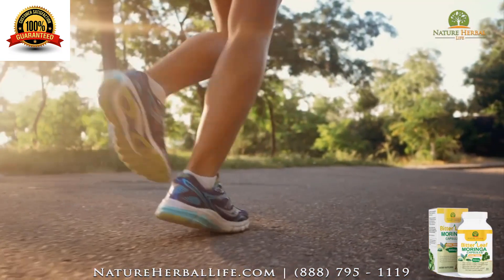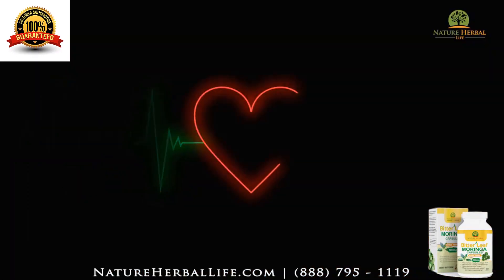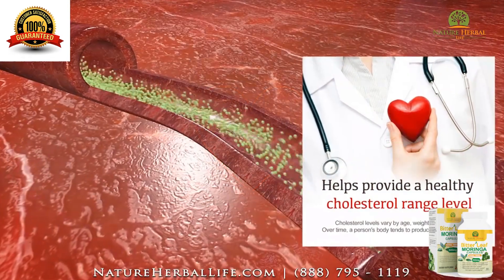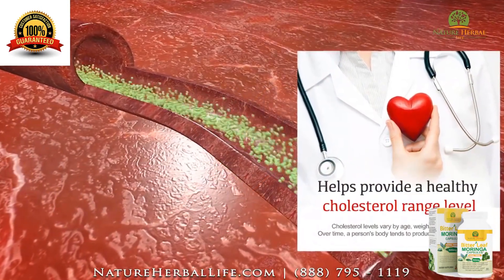Bitterleaf helps provide vital organ support, helps maintain a healthy circulatory system, helps maintain a healthy cholesterol range, and helps provide immune system support.